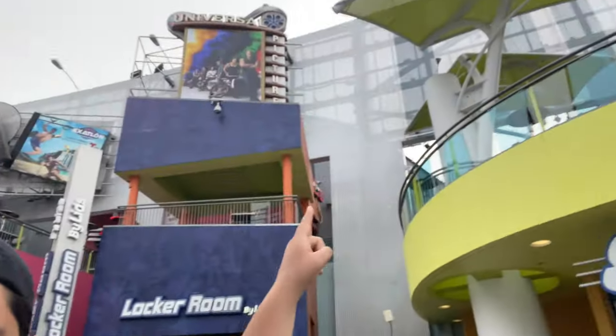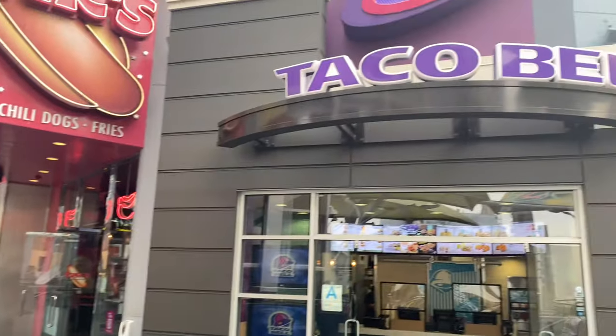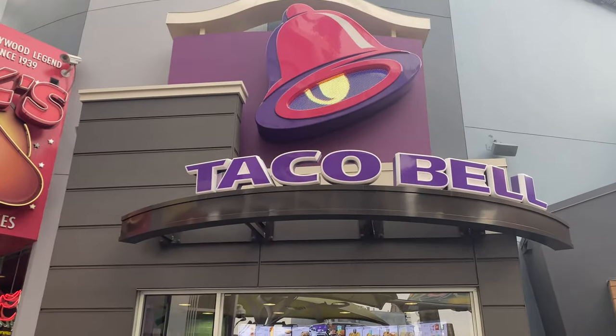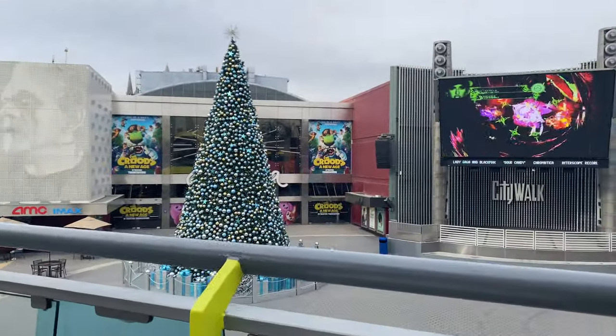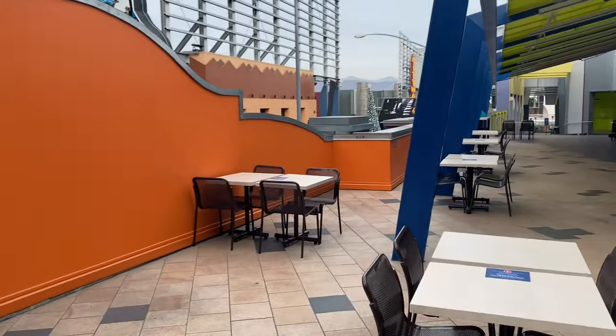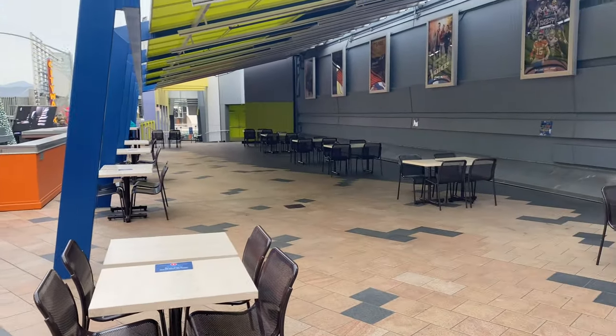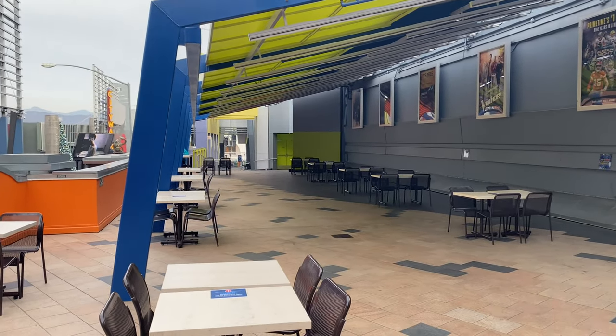I'm not getting any donuts today — I can't really eat some of that sweet stuff right now. But I'm gonna grab some lunch upstairs. I think I'm gonna go grab lunch here at Taco Bell. You can also eat upstairs in the upper part of CityWalk at all these tables where you can eat all your food.